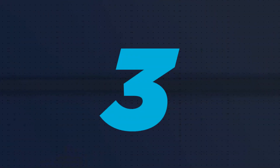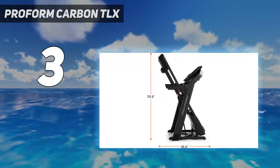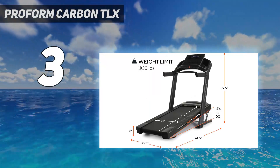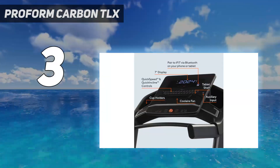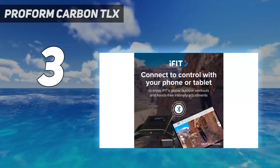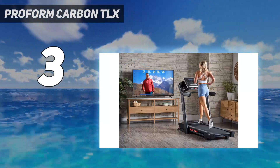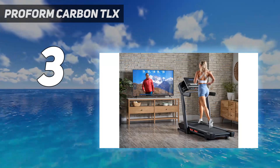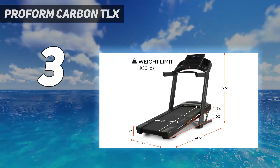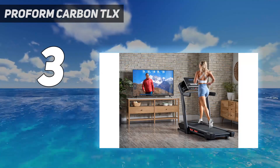At number 3: Proform Carbon TLX. We have always appreciated the value that Proform delivers. The sibling brand to NordicTrack, Proform shares much of the same technology, like iFit Interactive Workout Programs. You get a free 1-year subscription to iFit when you buy one of these treadmills. The Carbon TLX is an updated version of the Carbon T7, which is now discontinued. The machine is still dialed back just a little to keep the price in check, costing less than the Carbon T7 at $999.